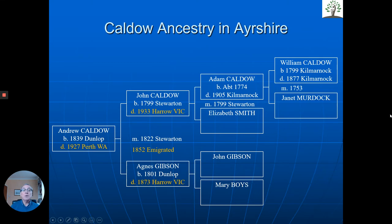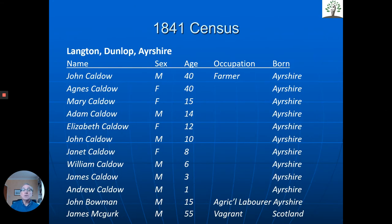She'd done a lot of good work, but we looked into this and managed to find five locations in Ayrshire where the Caldos had lived before they emigrated in 1852. Most of them were rural farm-type properties, and all five of those places had some of the original buildings still there. That's one of the key things we used to not only bring history to life — and she actually eventually came over, which we'll tell you about in a moment.